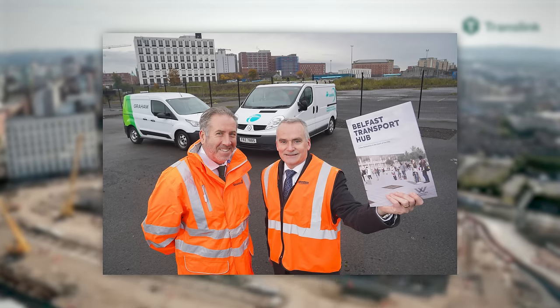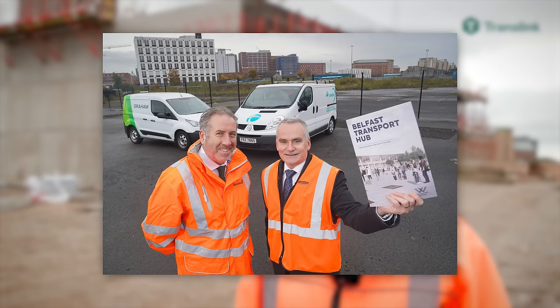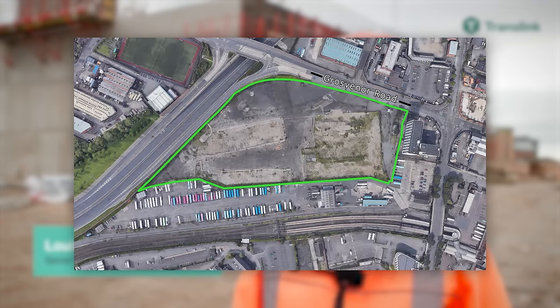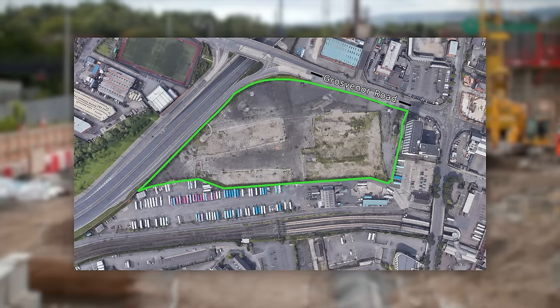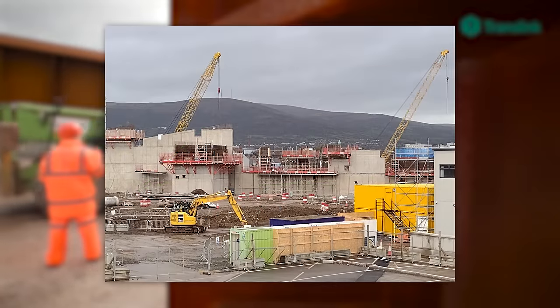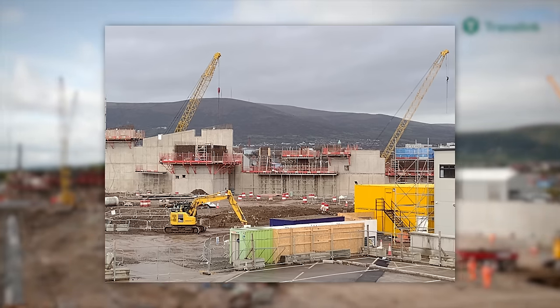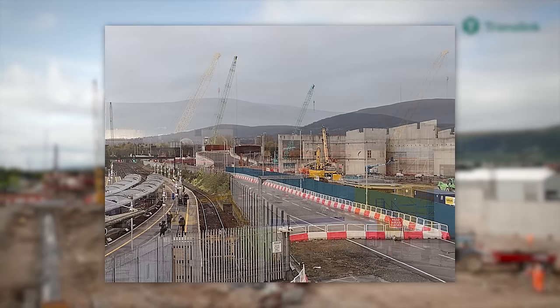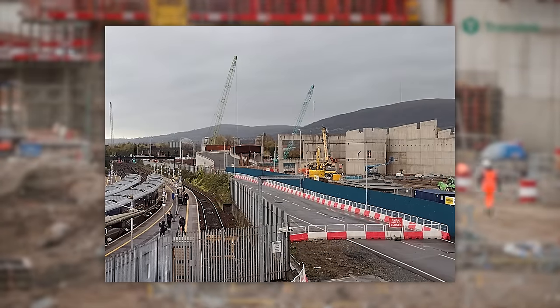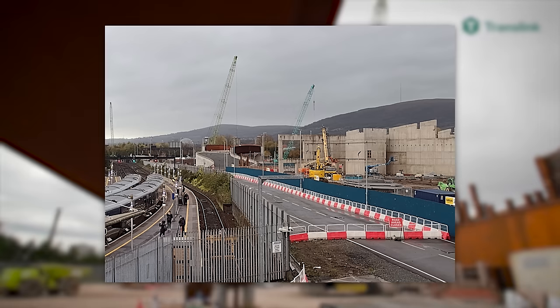In terms of current progress, in 2019 Graham Construction were awarded a contract for enabling works on the site of where the new station will be. By November 2020, they had demolished the old bus maintenance sheds and built temporary staff facilities. By February of 2021, the first stage of enabling works had been fully completed and Phase 2 could begin. Phase 2 saw new bus maintenance sheds built on the opposite end of the site, as well as a new bus wash facility, storage facility and other vital structures for bus maintenance.